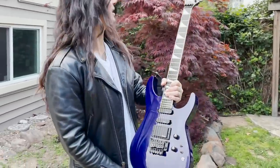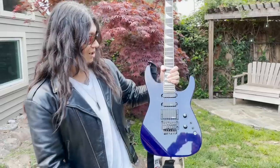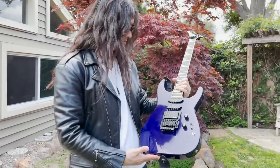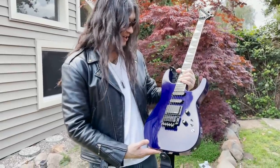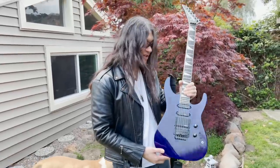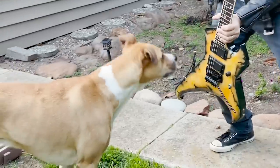This is literally the only non-pointy guitar I played live for a period of time. As much as I love this guitar, I just couldn't do it. The shape is just too weird — but Cyrus likes it.